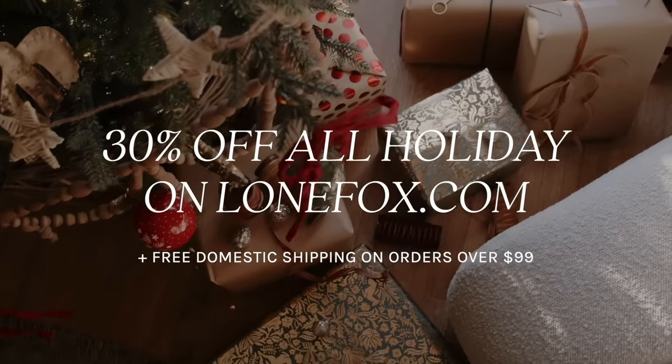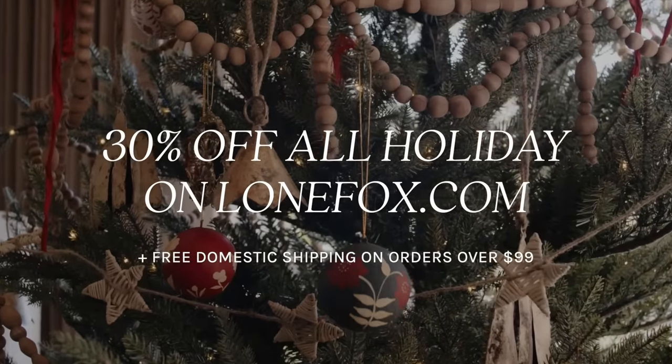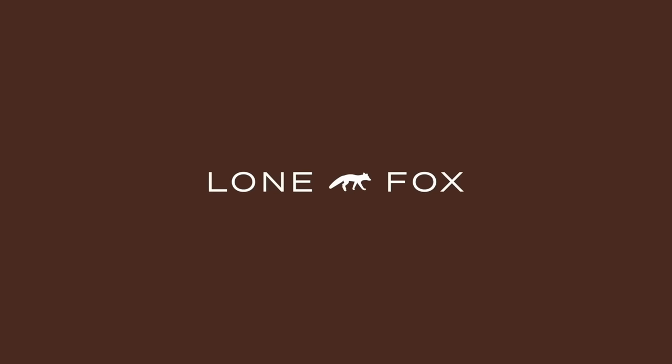All of the holiday product over on LoneFox.com is currently 30% off, so if you're still shopping for the holidays, definitely check it out. Stock up for next year — we are shipping right away.